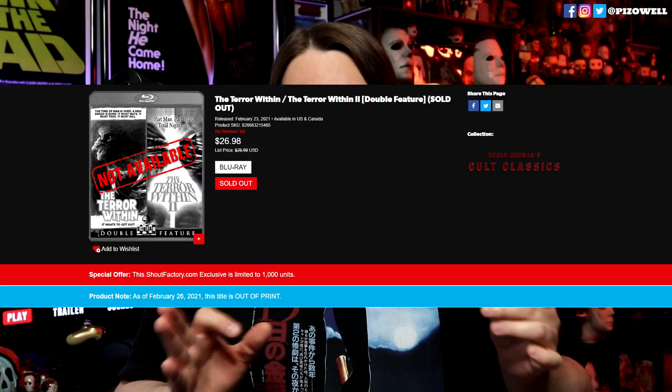This release, much like Scream Factory's 'Twice Dead' release, was limited to only 1,000 units and has since sold out and is now out of print. So if you're a fan of 'The Terror Within' or 'The Terror Within 2' and wanted to get either or both on Blu-ray but didn't jump at pre-ordering this release, unfortunately you're now out of luck unless you want to go to eBay and pay two or three times what it originally listed for.